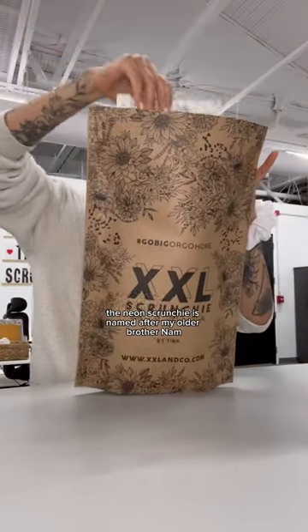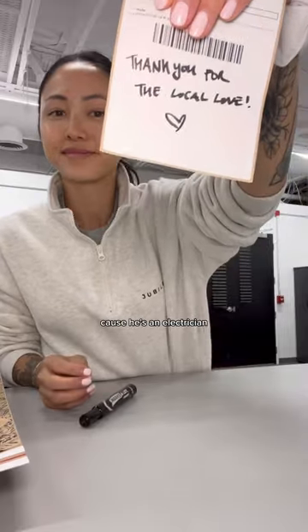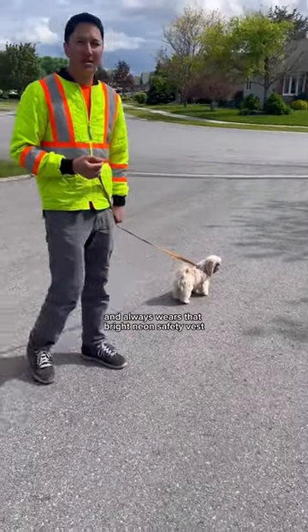By the way, the neon scrunchie is named after my older brother Nam because he's an electrician and always wears that bright neon safety vest.